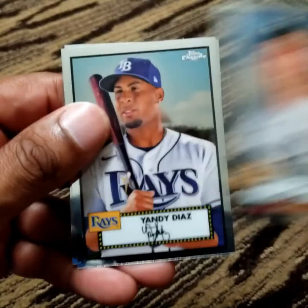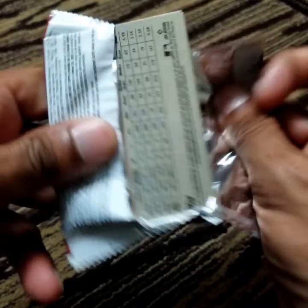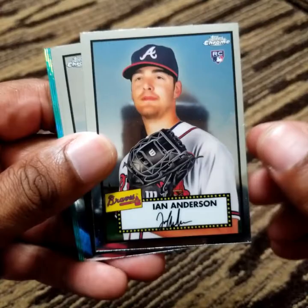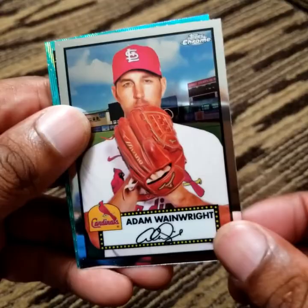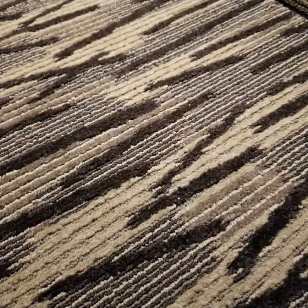John Means, Jonathan Stiever, Yandy Diaz, and Roy Oswalt. I see some color — Ian Anderson, Gregory Polanco, Adam Wainwright, Tyler Malley.